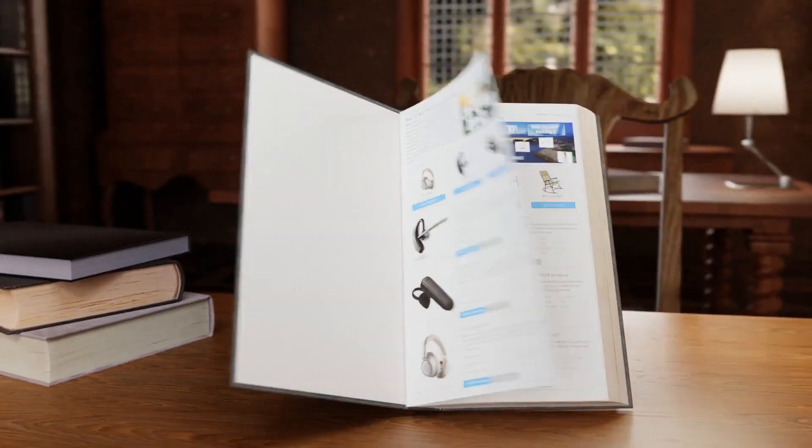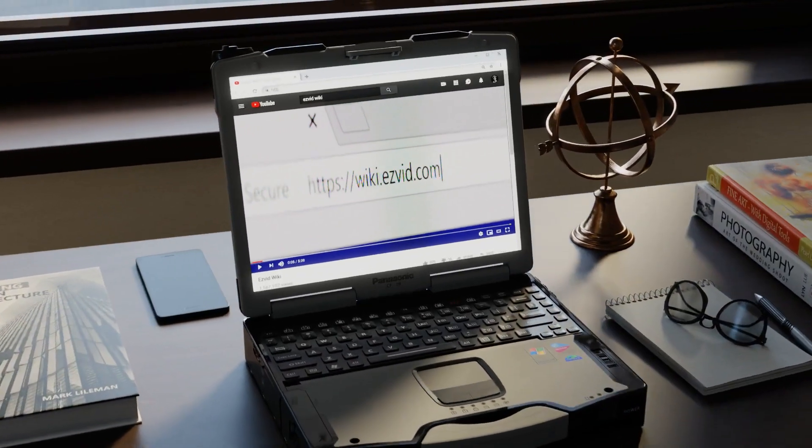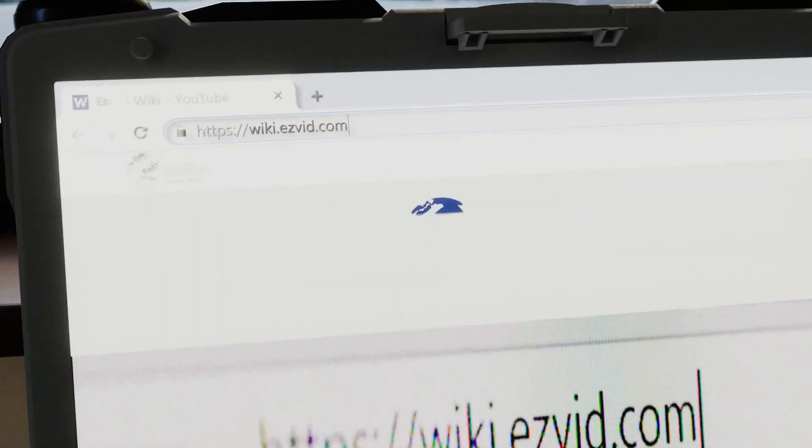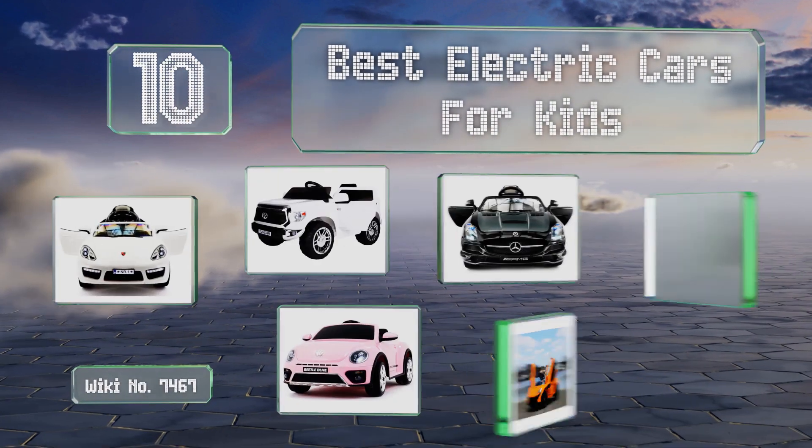EasyVid presents the 10 best electric cars for kids. Let's get started with the list.